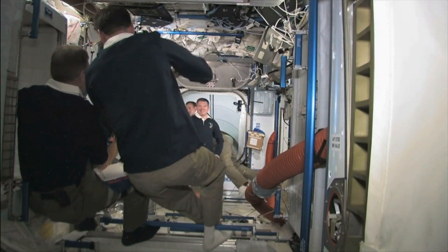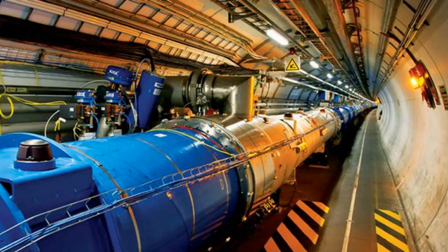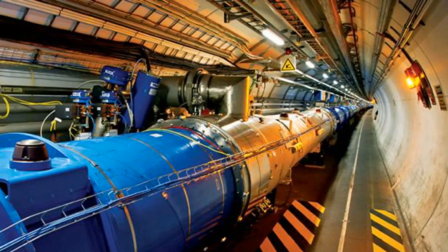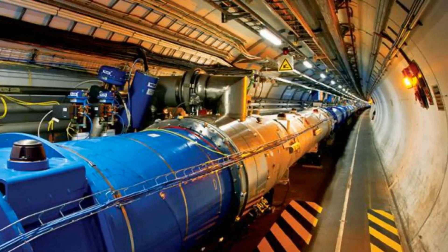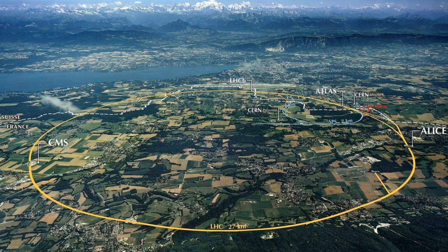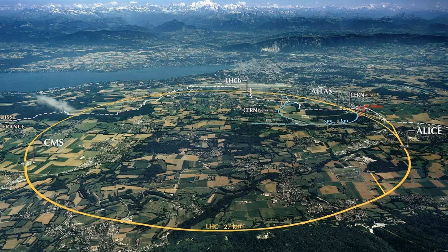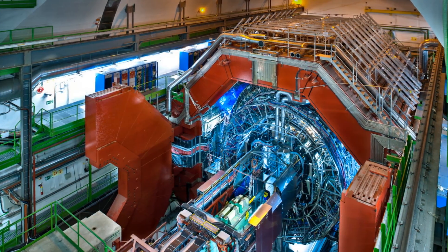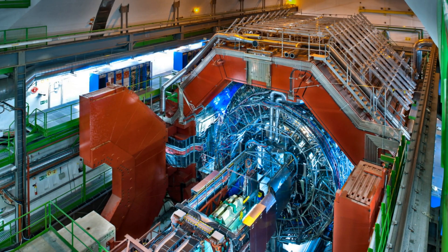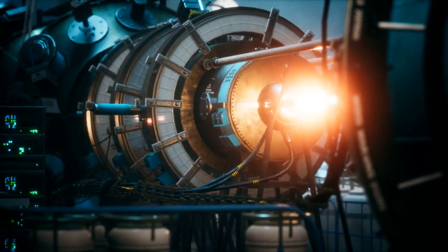Number 1: Large Hadron Collider (LHC) — the epitome of complexity and a monumental scientific instrument designed to unlock the secrets of the universe. Nestled deep underground, this colossal machine spans a 27-kilometer circular tunnel, making it the largest and most powerful particle accelerator ever constructed. The complexity of the LHC lies in its intricate network of superconducting magnets, which steer beams of subatomic particles at mind-boggling speeds. These particles collide with tremendous force, recreating conditions similar to those just after the Big Bang.